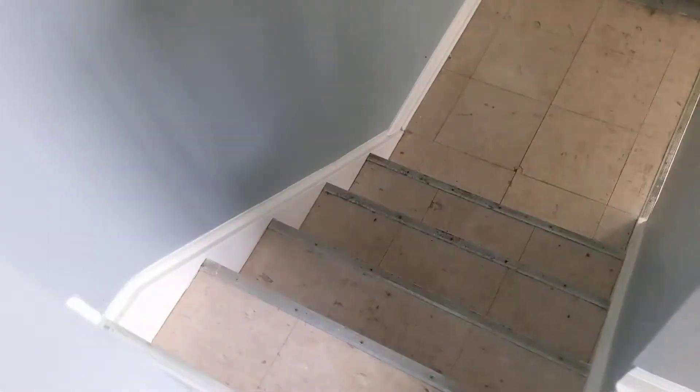Also have a separate laundry room here, as well as your basement.